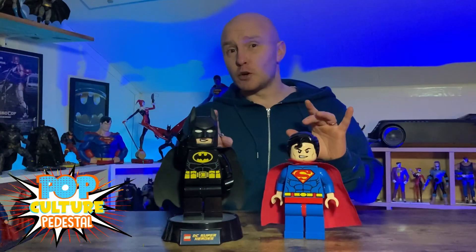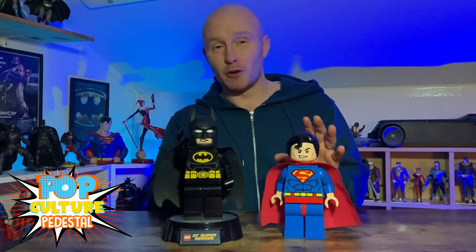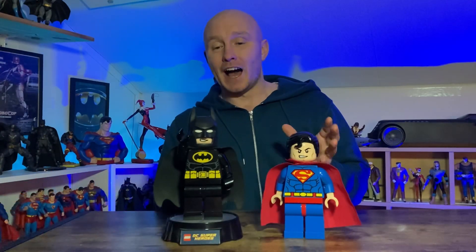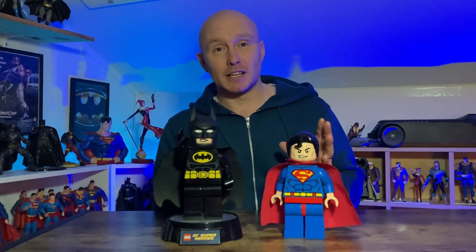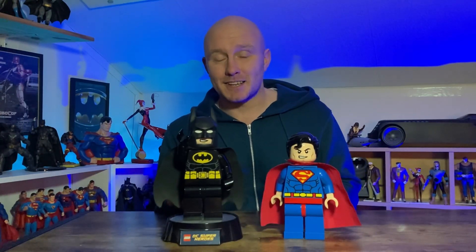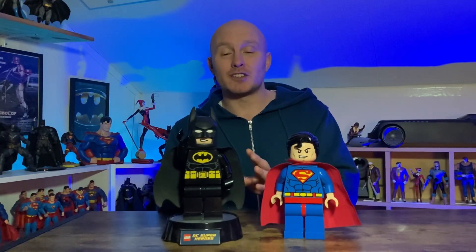Today I just wanted to do a real quick video on these two big Lego figures of Batman and Superman, which I think are amazing and I just needed to have them in the collection. Now you might actually laugh, but these are actually children's nightlights — but it's the nearest I could get to an actual nice-size Lego figure of Batman and Superman.